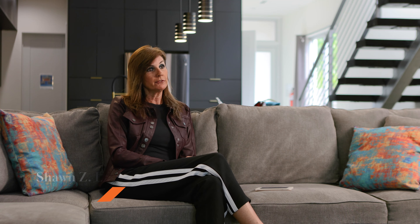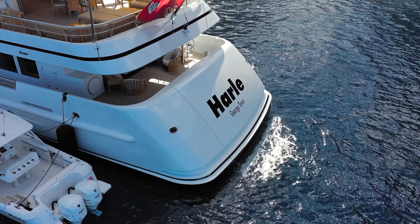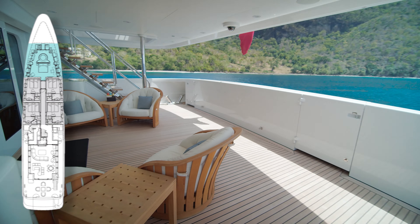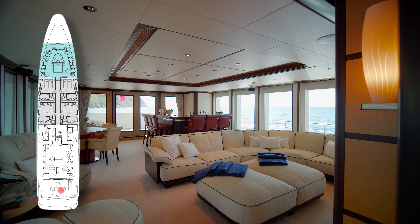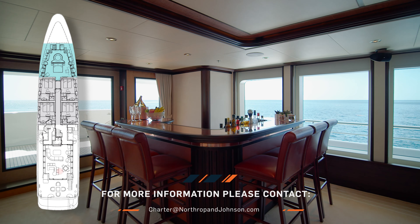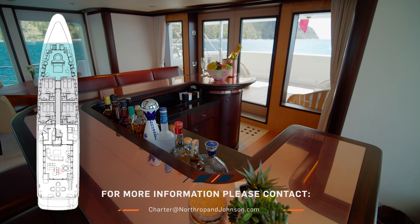Harle is a 45-meter Feadship built in Holland. She's best in her class and accommodates 12 guests in six staterooms. Harle has a very innovative layout, and on the main deck we find a welcoming aft deck that leads to a bright and airy main salon. There is a bar here for you to enjoy drinks when you first arrive on board, or you may also enjoy the rest of the ample lounge areas in the main salon.